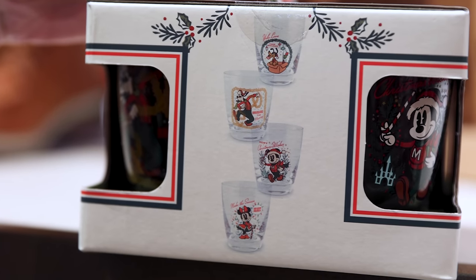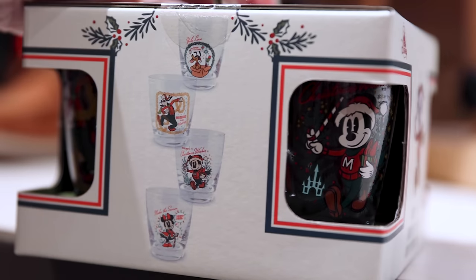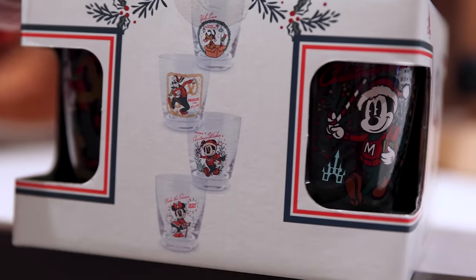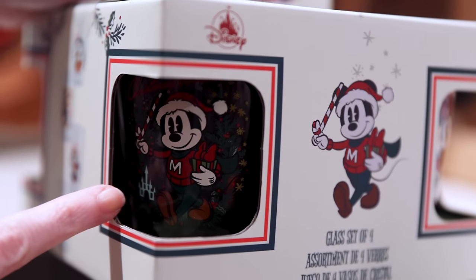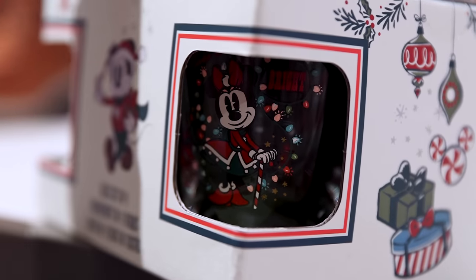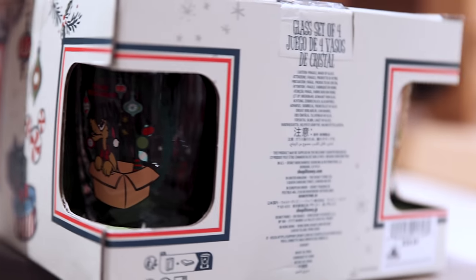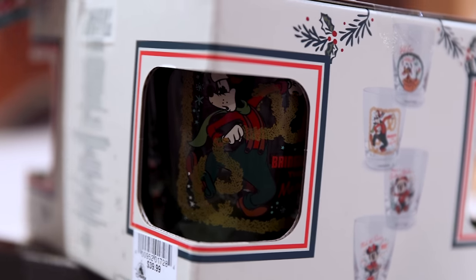We have a new Christmas set of four glass cups for $40, featuring Pluto, Goofy, Mickey, and Minnie. The Mickey one says 'Christmas Wishes' with a castle. Minnie Mouse looks beautiful in her Christmas outfit. Pluto is coming out of a box with ornaments in his mouth, and Goofy is wrapped up in the garland.